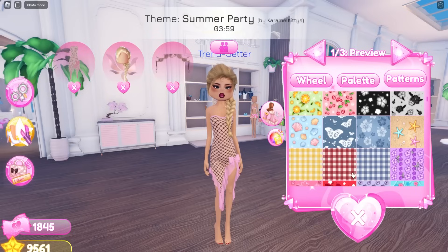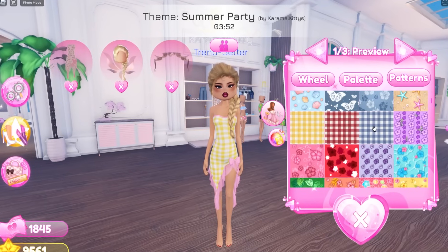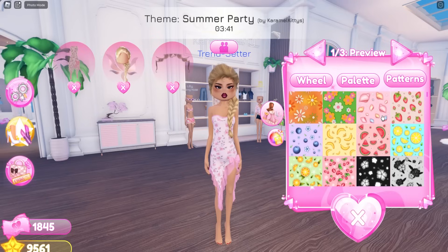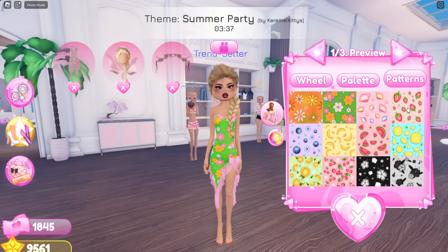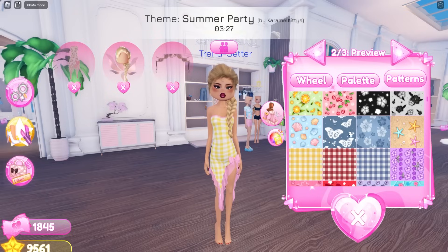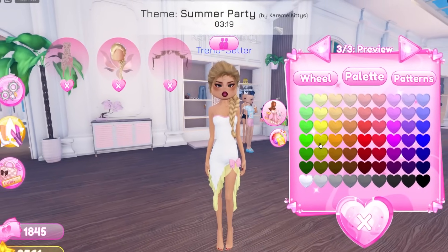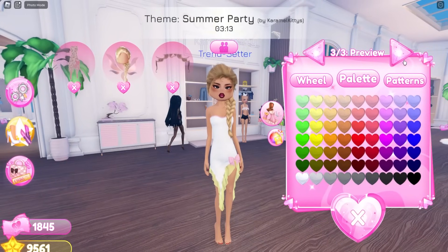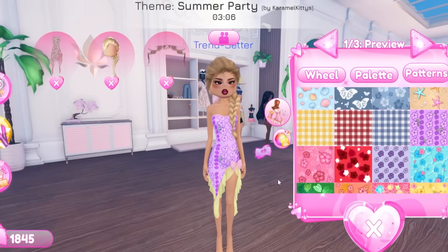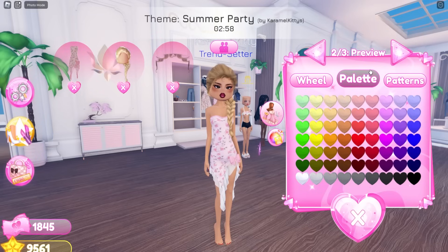I'm trying to think if I want to do the plaid, but I don't know if that's giving summer. This green one — I don't know, I'm stuck. I need a pattern that's giving summer. I'm excited to see yours though. I want something — I want a pattern but I don't know what pattern. I think I want to do one of the new patterns.